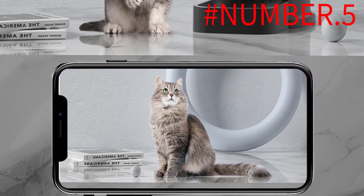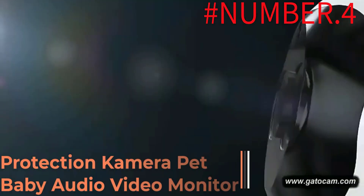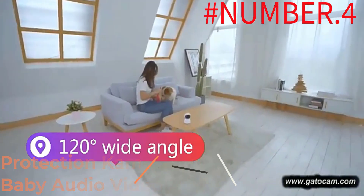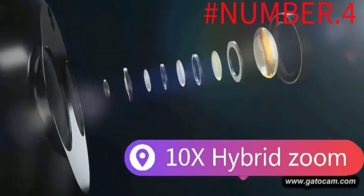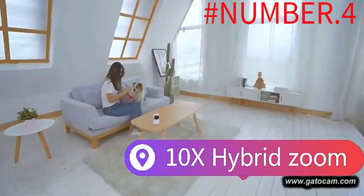Number 4: Protection Camera Pet Baby Audio Video Monitor. This pet camera is an all-in-one interactive toy, camera, and treat dispenser. You can virtually control it via the free app to move it around a room or your yard and follow your pet, keeping them interested and entertained.